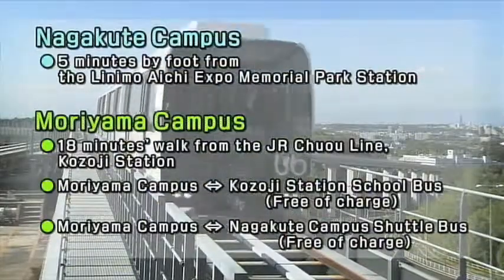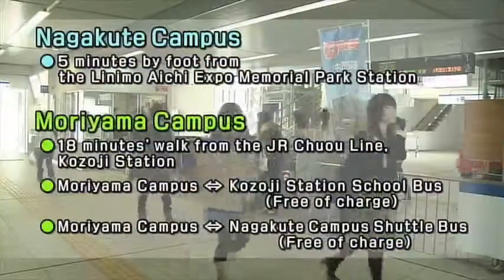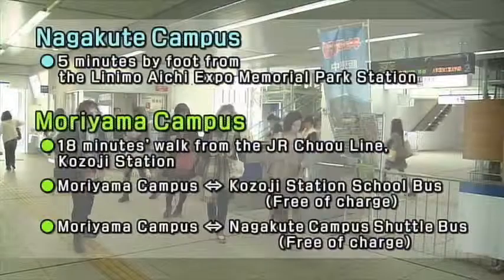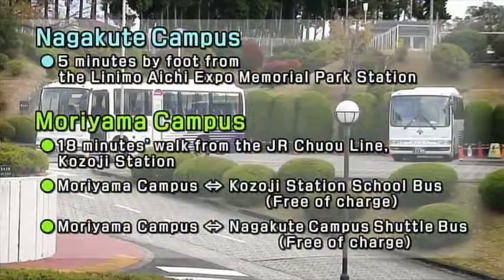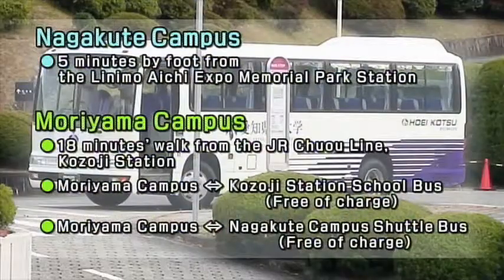The Nagakute campus is serviced by the Maglev-Linimo line, while the Moriyama campus is accessed via JR Kozoji Station, and from there, a free school bus. The shuttle bus that connects the two campuses also operates free of charge.